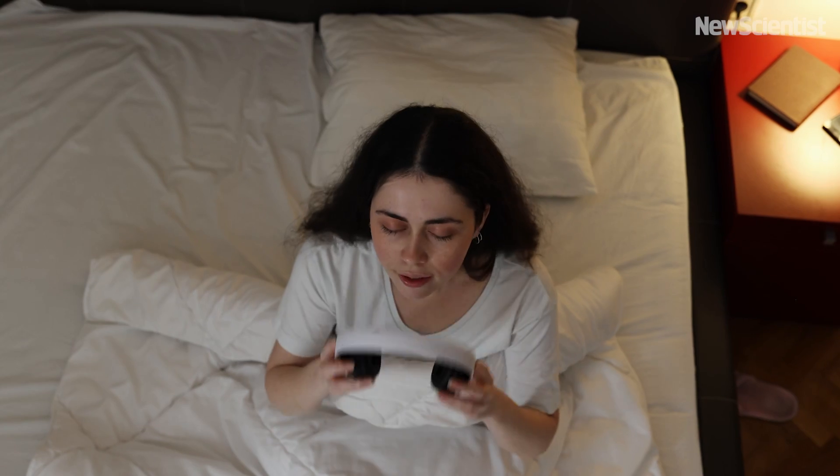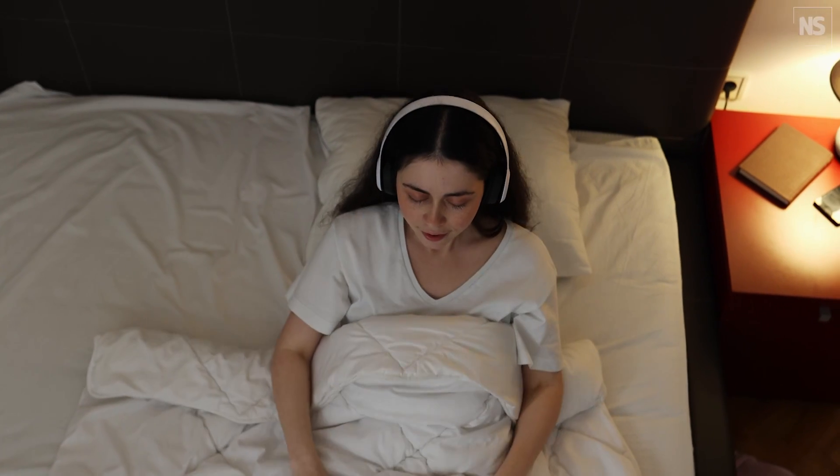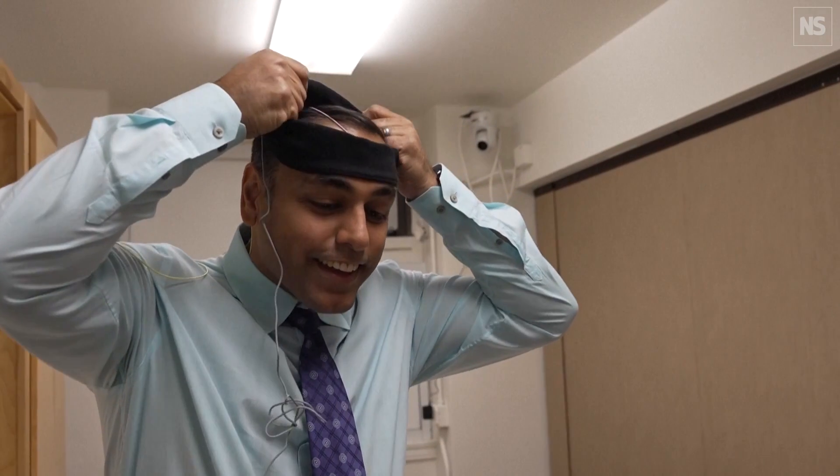Many people are looking for how to use sounds to improve their sleep. Most of these applications and programs and devices use continuous sounds. What we're doing in our research here is to give sounds in a different way.